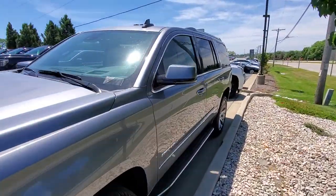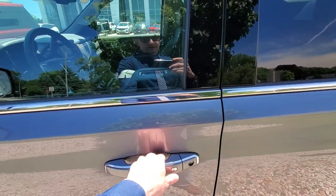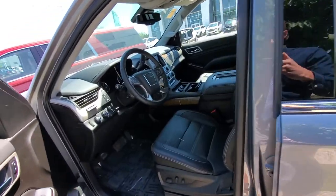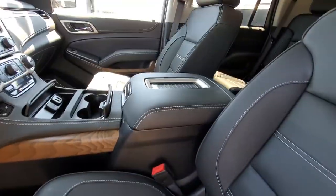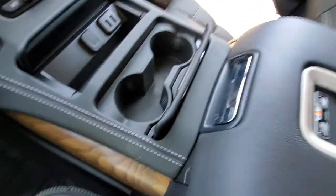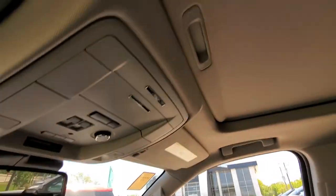Very stylish looking Yukon, and it also has remote keyless entry. It also features a black leather interior, with a nice wireless charging pad for your cell phone, and a big sunroof up top here.